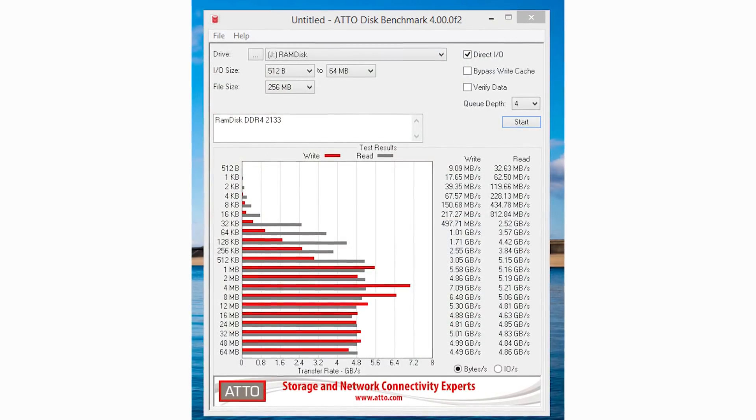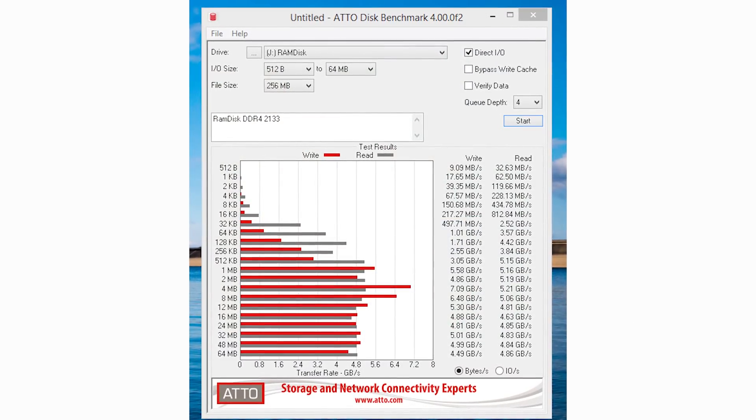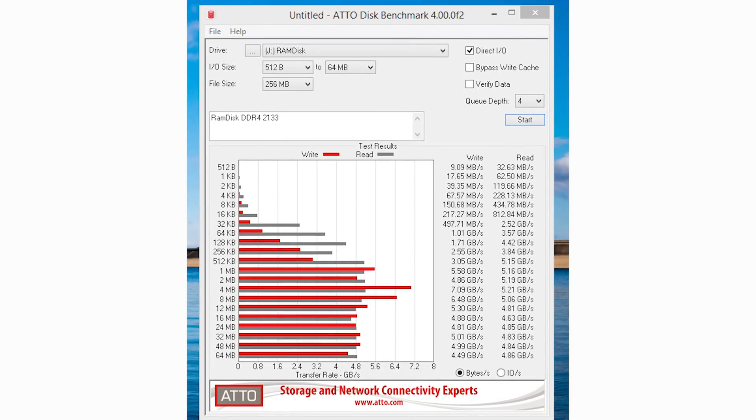Jumping to our Atto numbers, it keeps blowing us away — the fastest set of numbers I've ever seen across all the different tests. Synthetics are really awesome for this type of application. Samsung came back with about 3 GB/s reads and about 2.5 GB/s writes, versus the RAM disk's 5 and 7 GB/s — which is absolutely awesome.